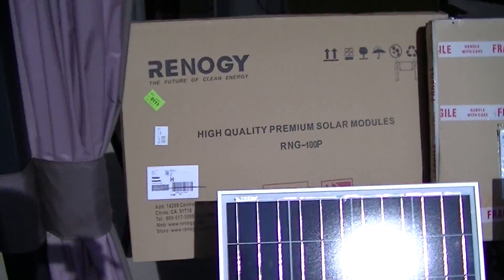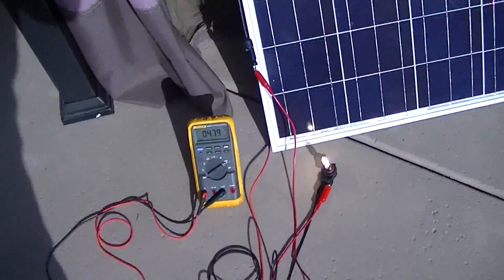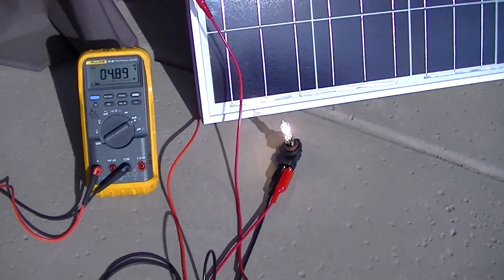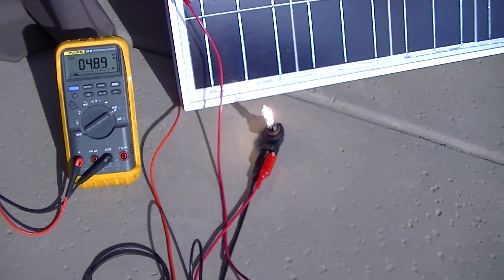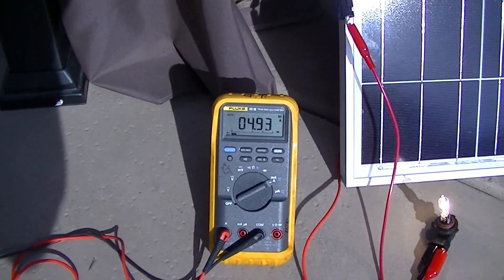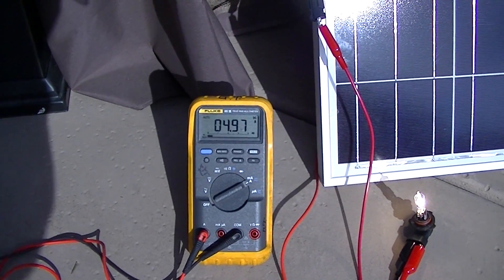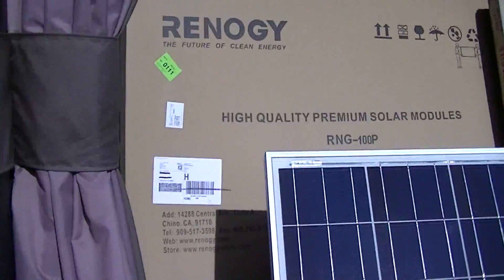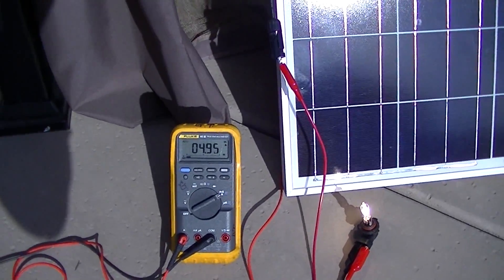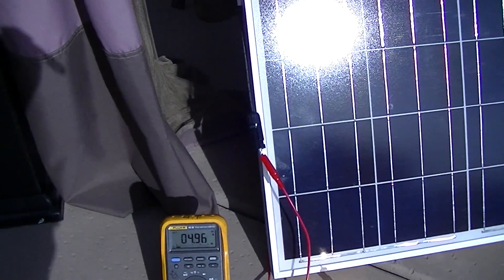Now first I'm going to do the Renogy current — I'm just passing through it. I have it connected to a car headlight bulb; that's my load. I have the multimeter in series, and I got about 4.95 — we'll call it 5 amps. This is from the Renogy panel. It's still climbing... well, now it's falling. Renogy panel: 4.95, we'll call it.